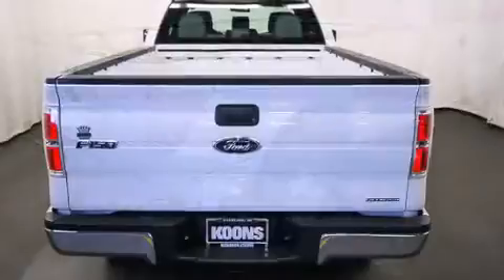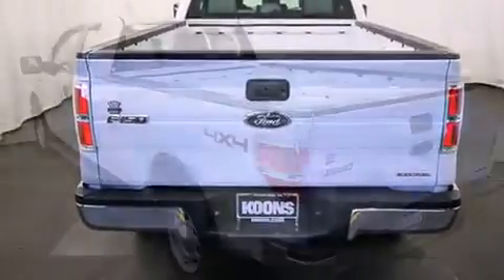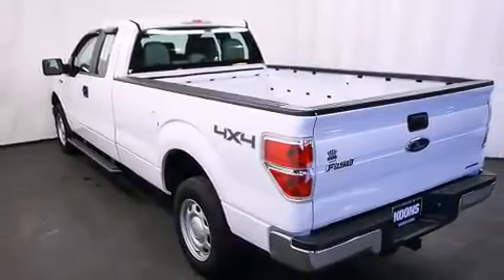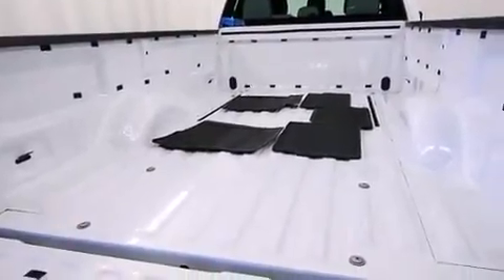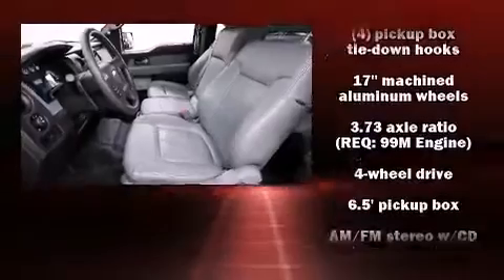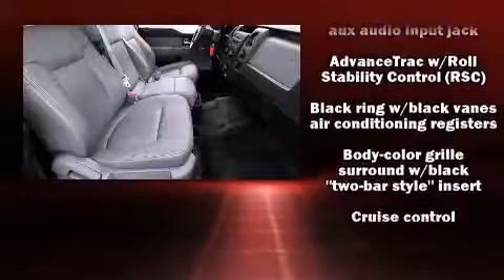It distinguishes itself from the competition with features such as a tachometer, a rear-step bumper, and more. Audio features include an AM/FM radio and four well-positioned speakers. Ford also prioritized safety and security by including front side impact airbags and ignition disabling.